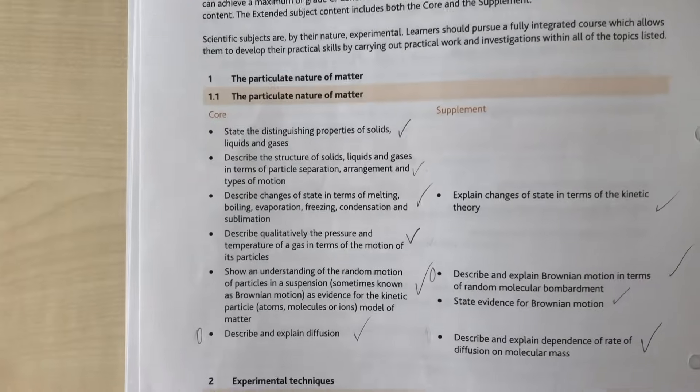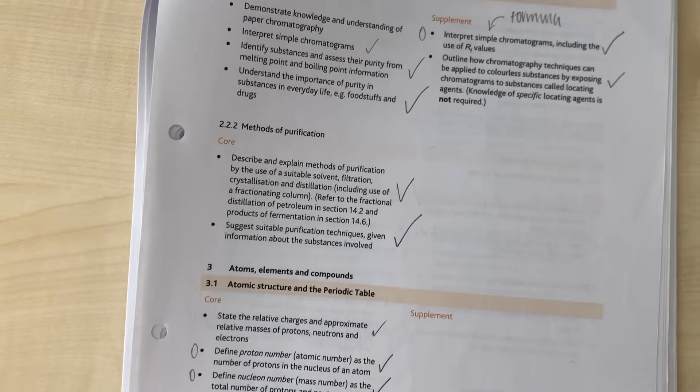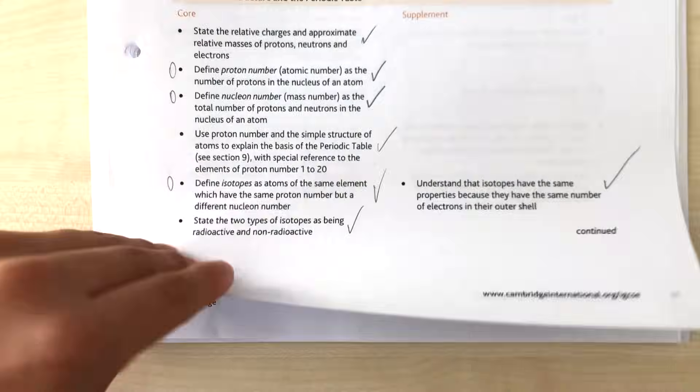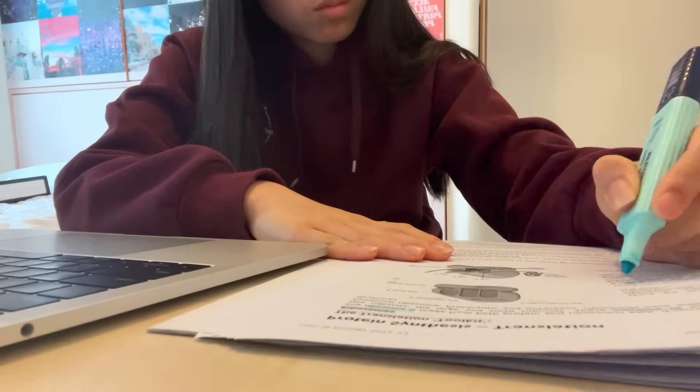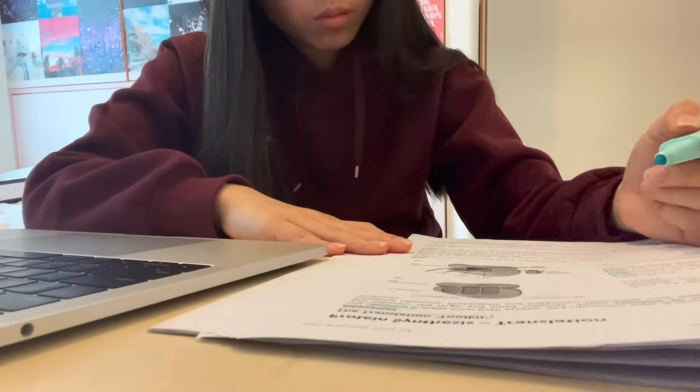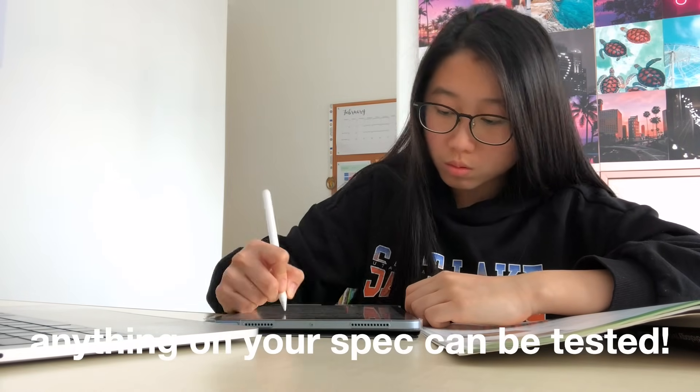Firstly, I want you to grab your specification. If you don't have it printed out, then search it up online and do it now. Then go through each and every bullet point — tick them off if you understand them, and if you don't, star it or highlight it and we'll come back to it later. This is really important because literally anything that is on that spec can be tested.